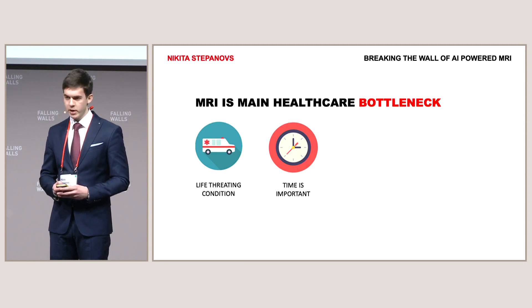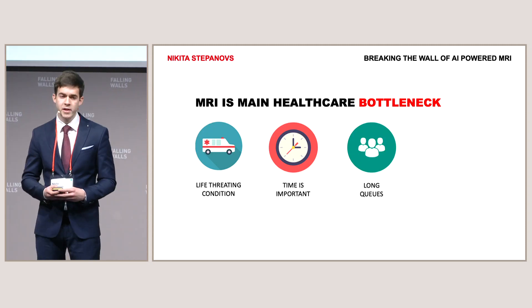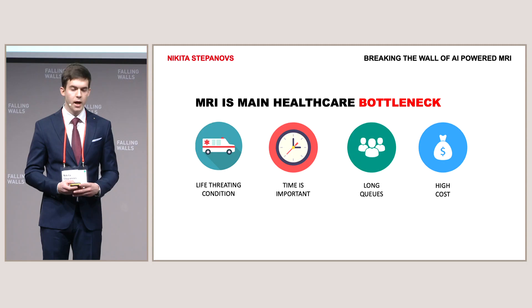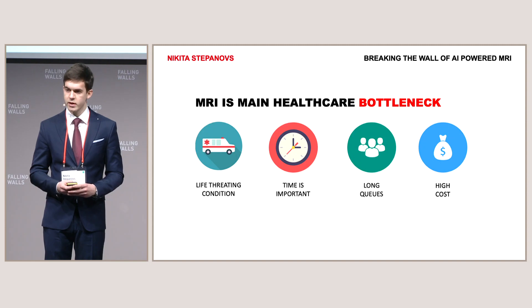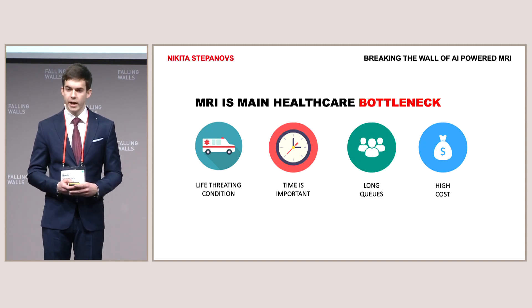Non-emergency patients have to wait even longer. Those suspected of cancer are queuing for months in order to receive this vital MRI. Additionally, high costs of the procedure, which may reach up to $25,000 a year, are limiting the use of this detailed and very precise diagnostic technique.